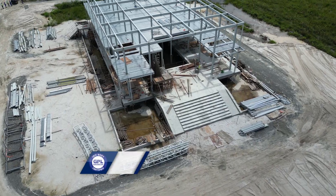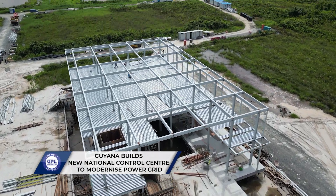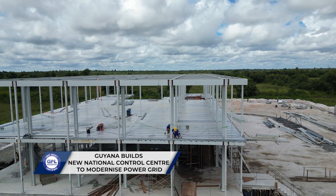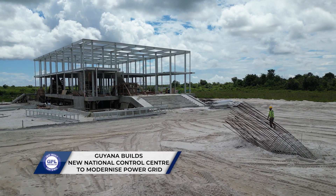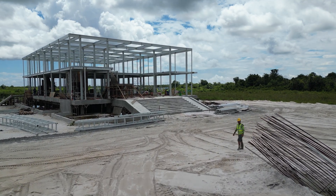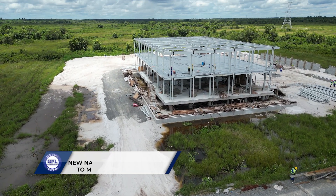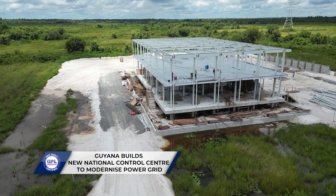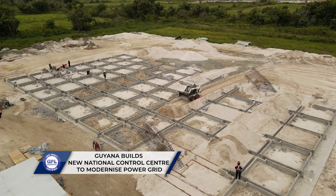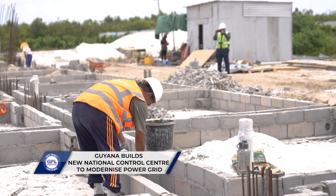In a bold and transformative move for Guyana's energy sector, the Guyana Power & Light GPL is pressing full steam ahead with the construction of a brand new control centre — a project that promises to change the way electricity is managed, monitored and delivered across the country. Set against the backdrop of Guyana's growing demand for reliable electricity, the Guyana National Control Centre is a powerful symbol of progress. The project officially kicked off in July 2024 when GPL signed a landmark contract with Power China International Group.